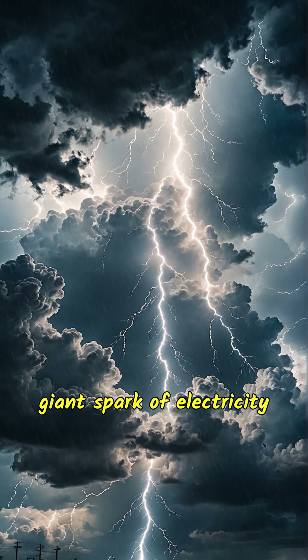Lightning is a giant spark of electricity in the sky. It happens when there's a buildup of electrical charge in the storm clouds. When the charge grows strong enough, it breaks free and shoots across the sky.